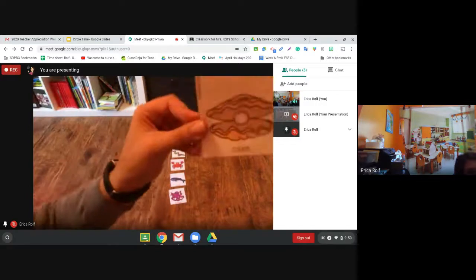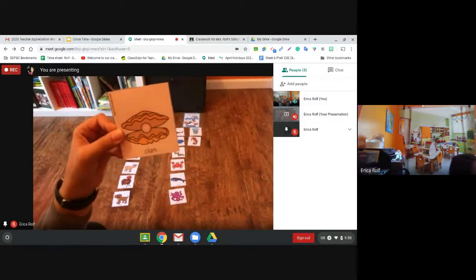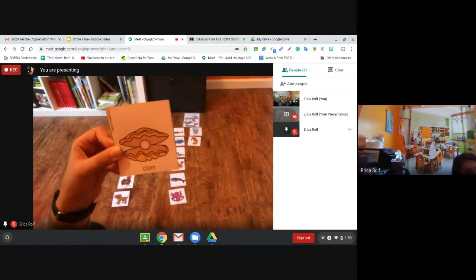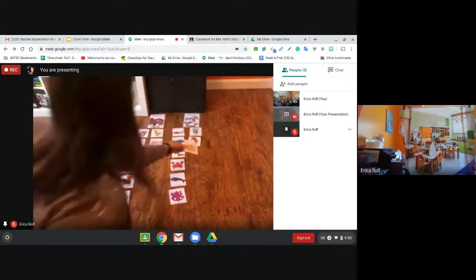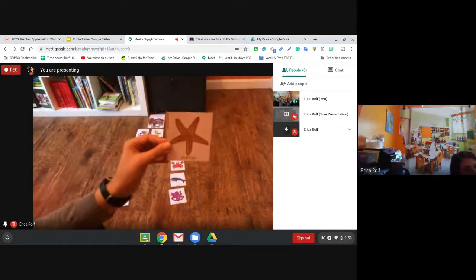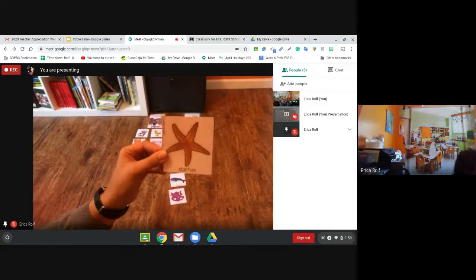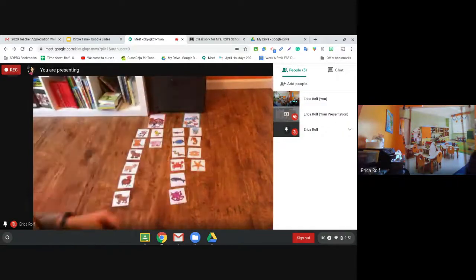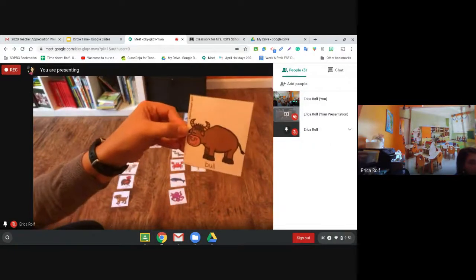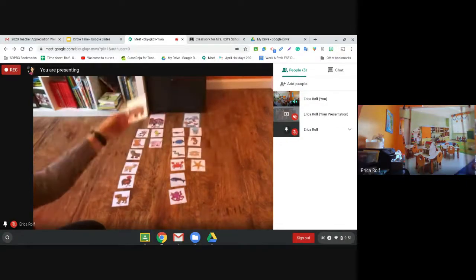Do you know what this is? It's a clam with a pearl inside. Where do you think that the clam lives? The clam lives in the ocean. What about the starfish? Where does the starfish live? In the ocean. What about the bull? Does the bull live in the ocean? No, the bull lives on the farm.